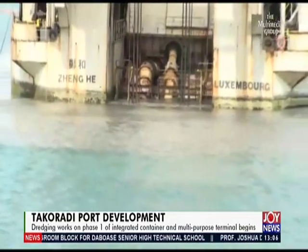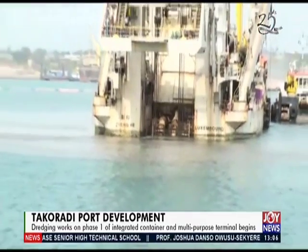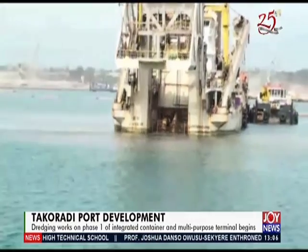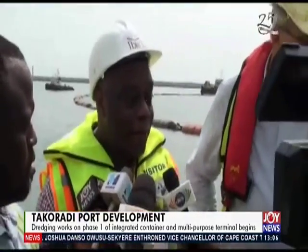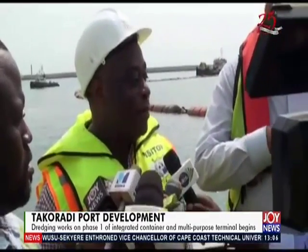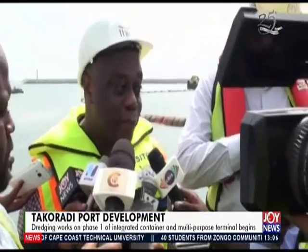At the commissioning of the dredger and dredging work at the port of Takoradi, Chief Executive Officer of Ibistec, Dr. Nanasaki, said the terminal will transform and modernize the port. The project is actually on track and the contractor says it is ahead of schedule, with hopes that the project will be completed before the planned commissioning in the third quarter of next year.